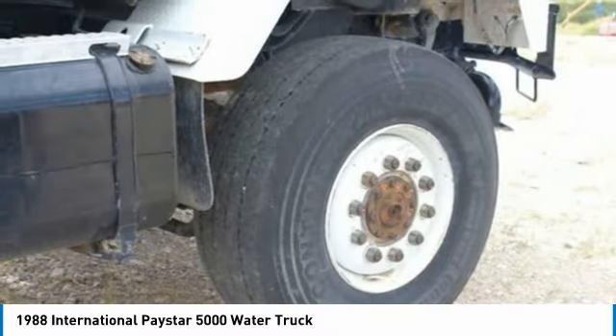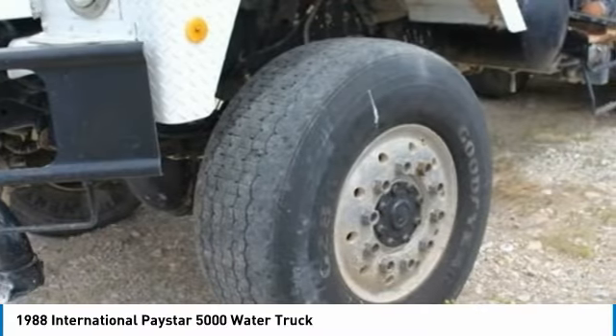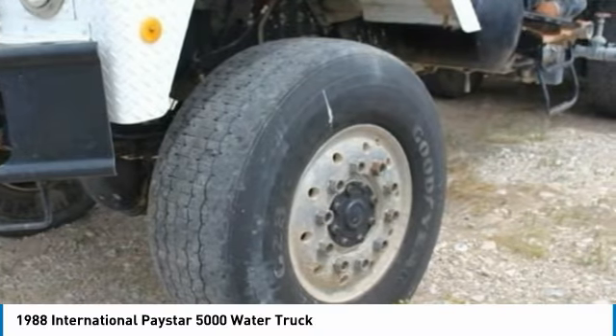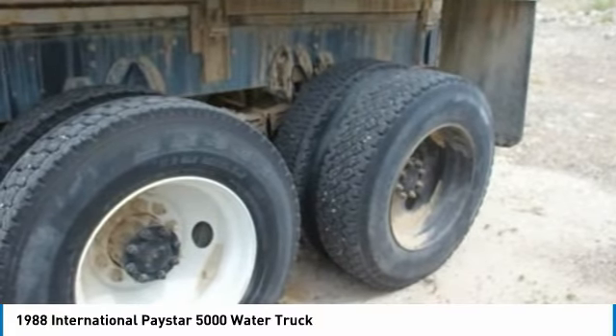Highlights include: 6x6 front, rear and side spray, and so much more. This 1988 International Paystar 5000 water truck is field ready and priced to sell. This water truck has been very well maintained, which has enabled its road ready condition.